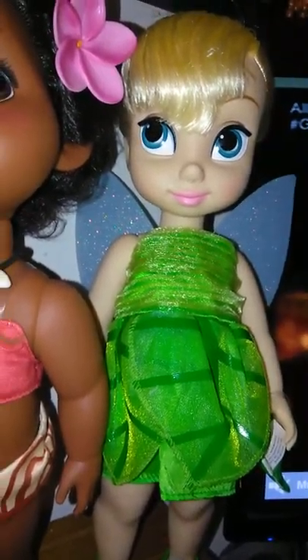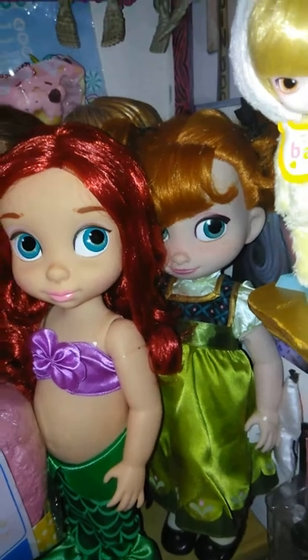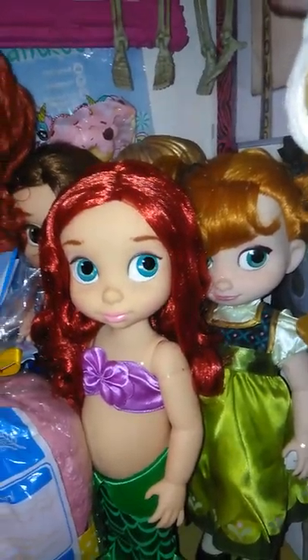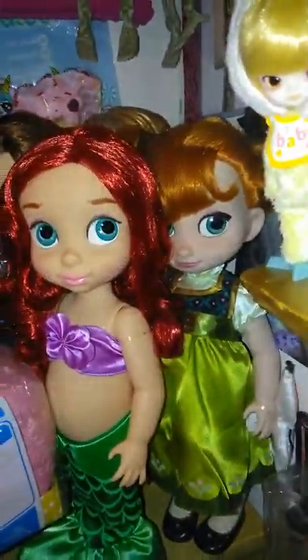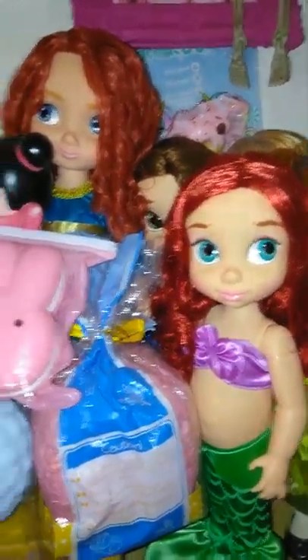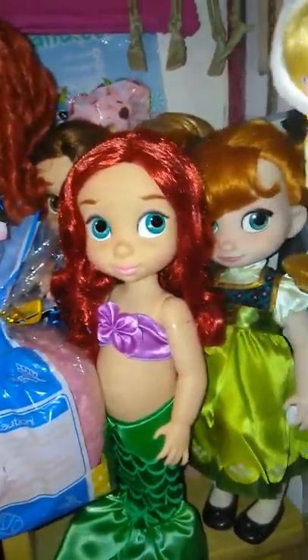Let me move on to the other part of my room and show you the rest of them that wouldn't fit on this long shelf. Sadly, most of my other animator dolls are stuck in this little corner and can't be seen as well because I really don't have room for them. These are all my squishies — they really take up a lot of space. I'm trying to downsize my collection.